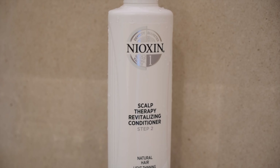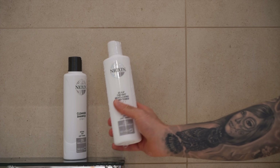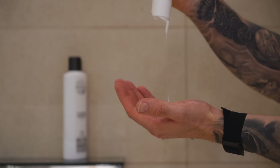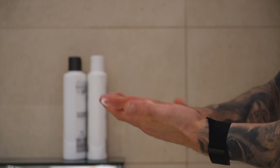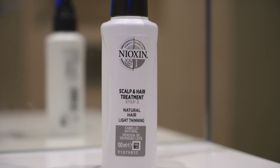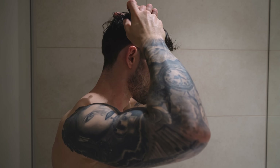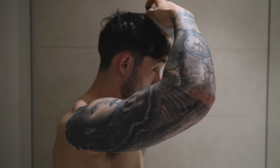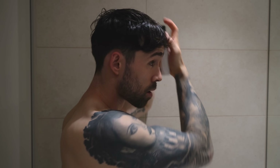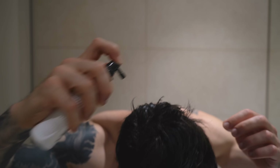Then we have the Nioxin scalp therapy conditioner. This is a density protector which helps provide hair resilience and controls the moisture balance — think of this as similar to applying a face moisturizer. And finally, we have the super weapon. This is the Nioxin scalp and hair treatment, similar to using a serum on your face. It's designed to give you thicker and two times fuller hair, and unlike the shampoo and conditioner, this is a treatment that you actually leave in your hair.